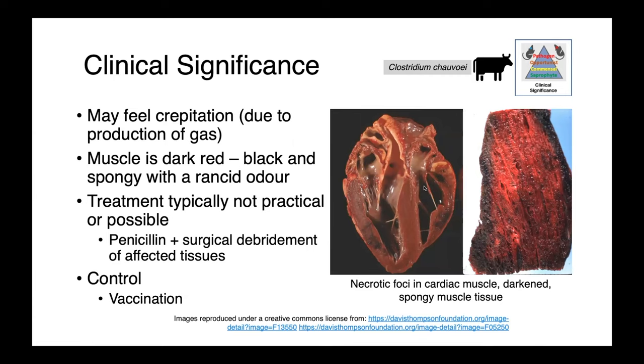Crepitation is the feeling of popping bubble wrap — you can feel gas bubbles moving through the subcutaneous tissues. On necropsy, muscle is dark red to black and has a very spongy appearance, as you can see in the image on the right, and apparently is associated with a rancid butter odor.